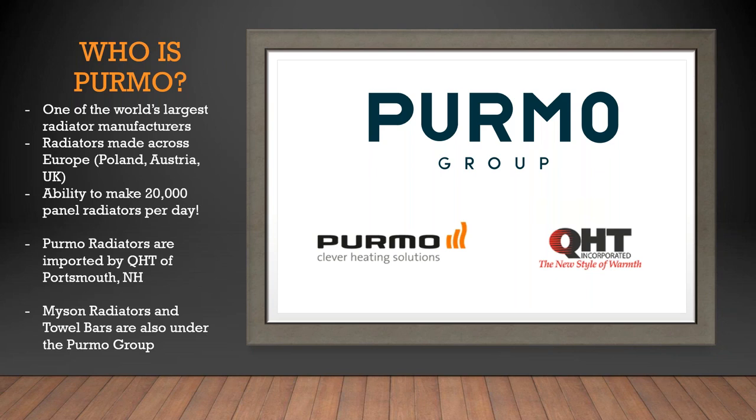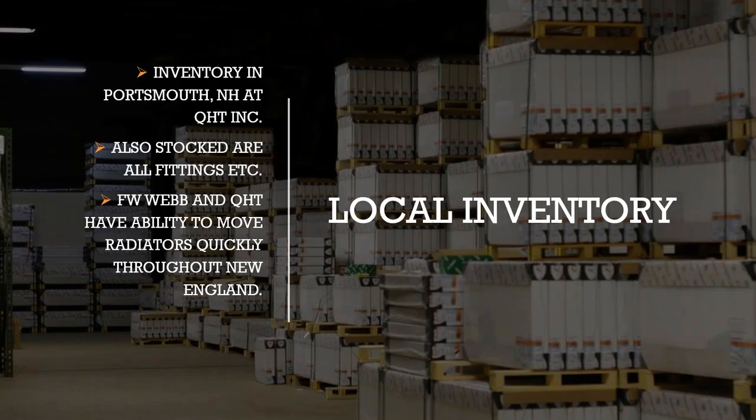If you have questions, you can reach out to me at evan@dandavissales.com. We cover the New England market out of Lebanon, Maine. You can also find QHT online along with the Puremo Group. Since this is a recorded event, feel free to reach out at any point. We also have local inventory here in New England stocked out of Portsmouth, New Hampshire — the CV product line along with all fittings — allowing QHT to deliver radiators quickly throughout New England.